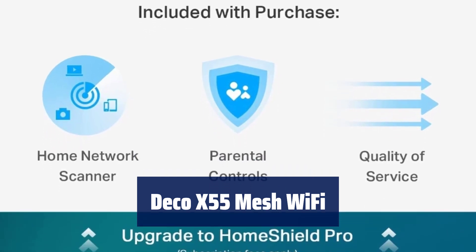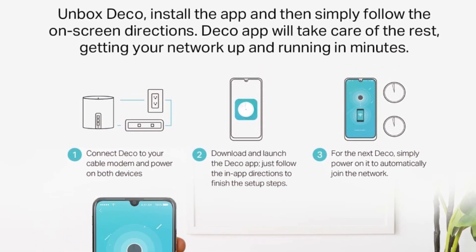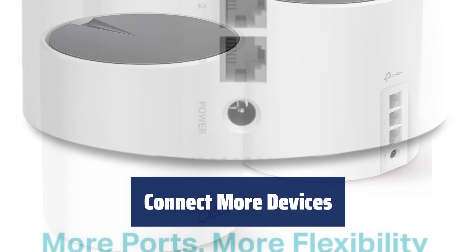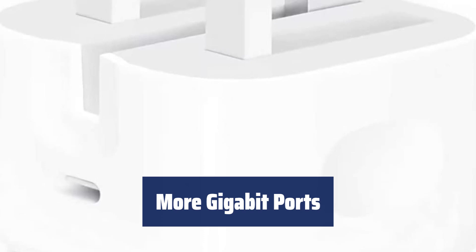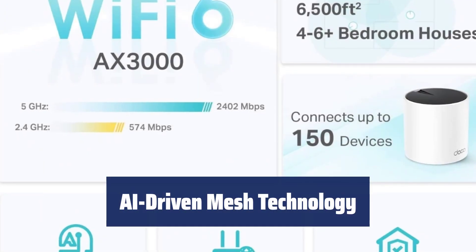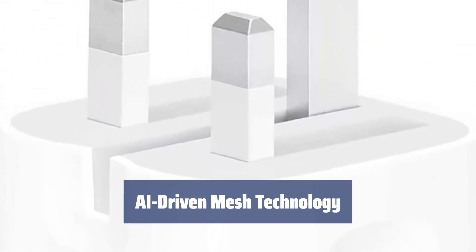Number 3. Say goodbye to weak Wi-Fi with the Deco X55. Its advanced Wi-Fi 6 technology covers up to 6,500 square feet, eliminating dead zones and buffering for good. With Deco X55, you can connect up to 150 devices with strong and reliable Wi-Fi. It comes with 3 gigabit Ethernet ports per unit, perfect for faster speeds and wired connections — transform any unit into a powerful Wi-Fi router. The Deco X55 intelligently adapts to your home environment, providing the best Wi-Fi experience tailored just for you.